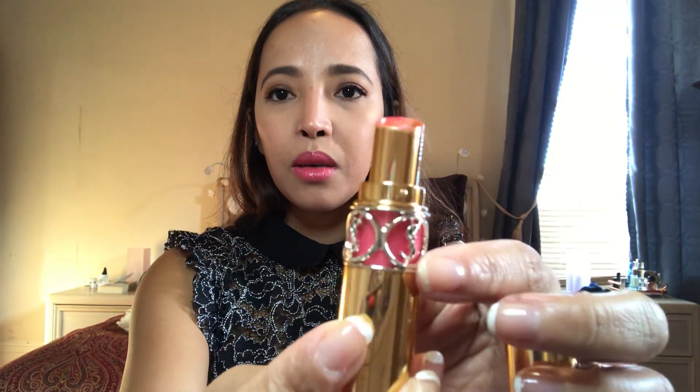For the lips, this is from YSL — look at the style of this, it looks so fancy. This is my daytime lip product — it's what I'm wearing right now. It's a beautiful color with a shine to it. Because I have dry lips, I have to use something with shine, otherwise if I use a matte one it's going to crack.